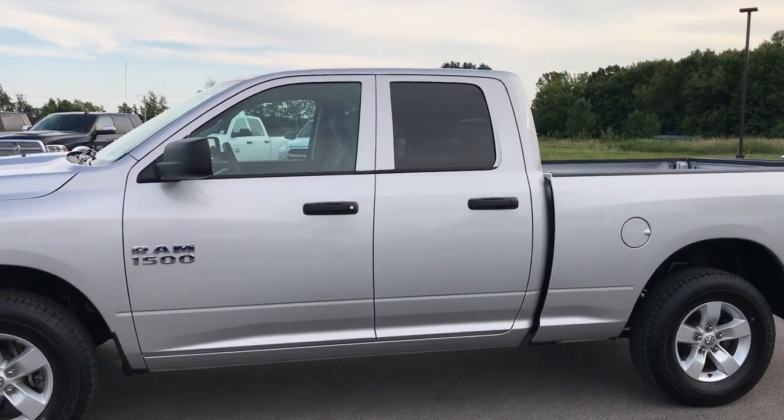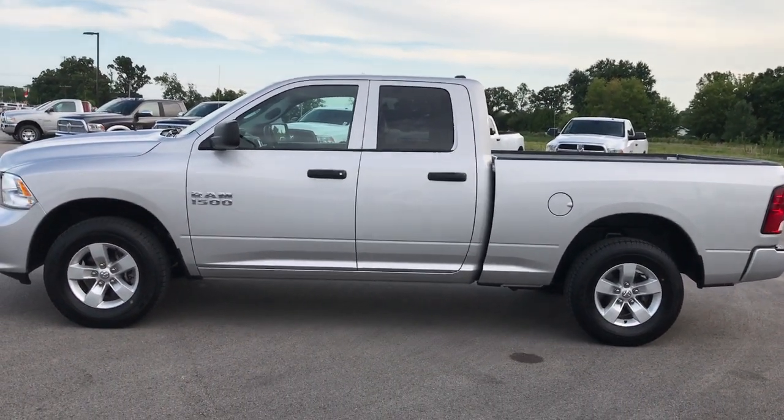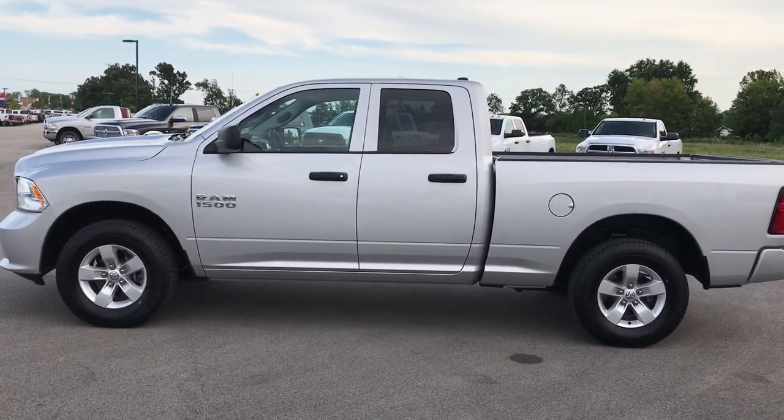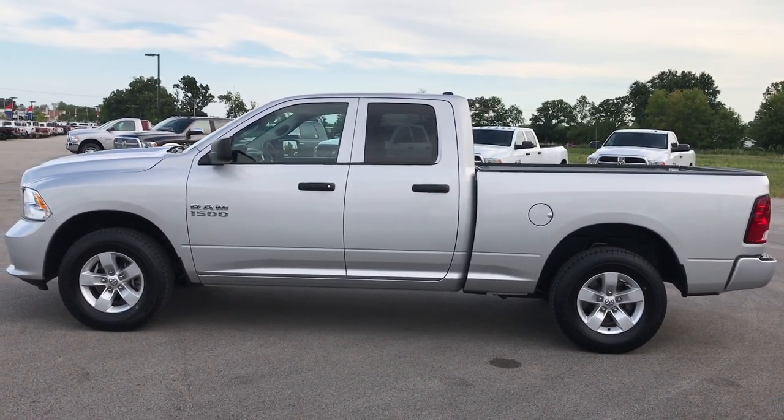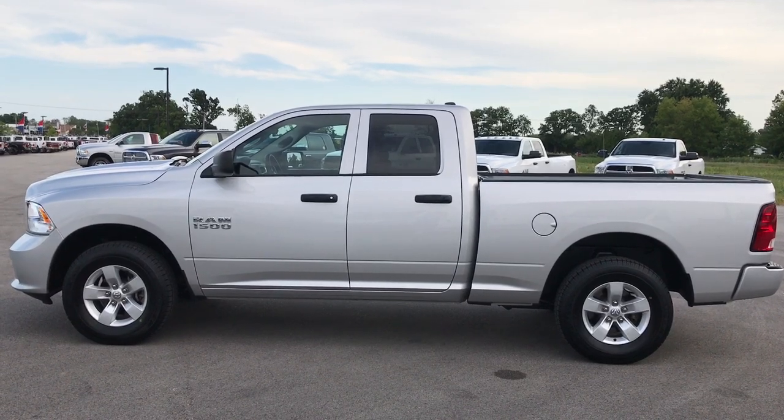To see more pictures of this truck or one of our other 400 new and used cars, trucks, SUVs, minivans, Wranglers, half ton, three quarter ton, and one ton trucks — you name it, we got it. Go to our website at www.summitauto.com.